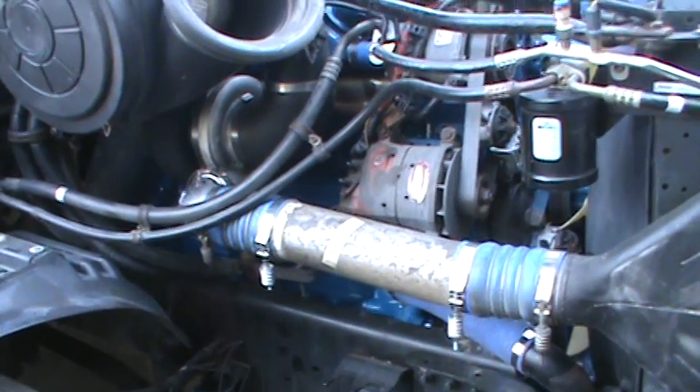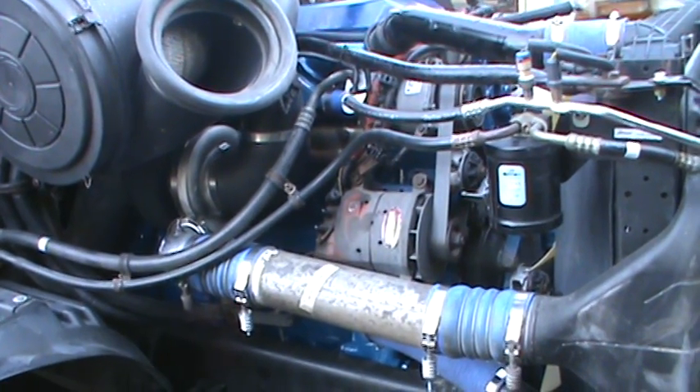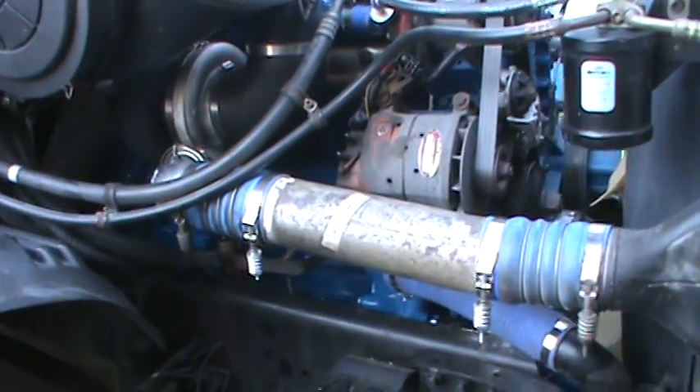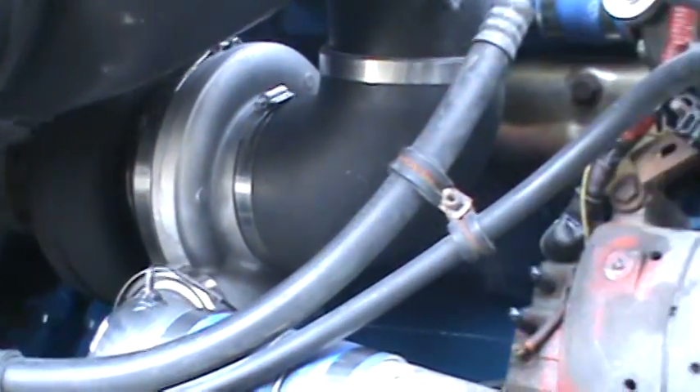Hey everybody, Exodus Diesel Research here showing our 2008 DD6 Detroit 14 liter. Just got done with it — this one was a complete out of frame. There's our 17-1702.